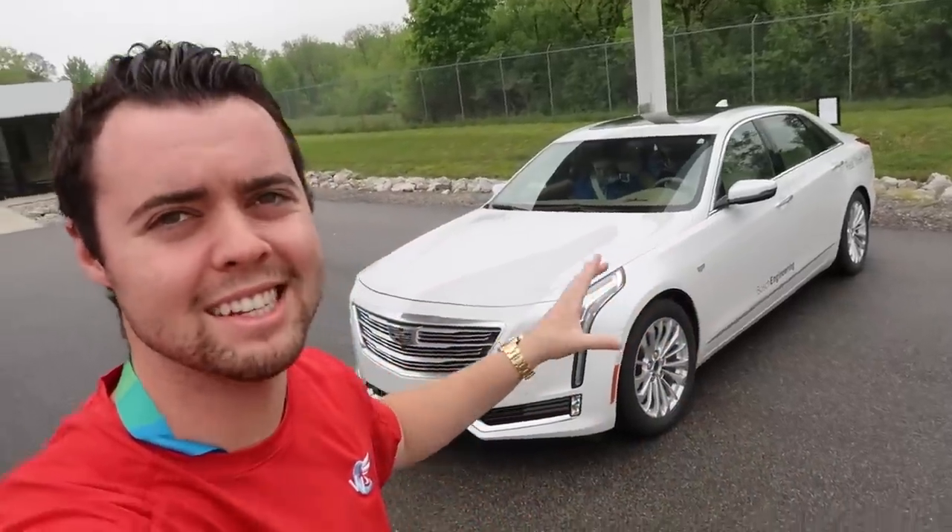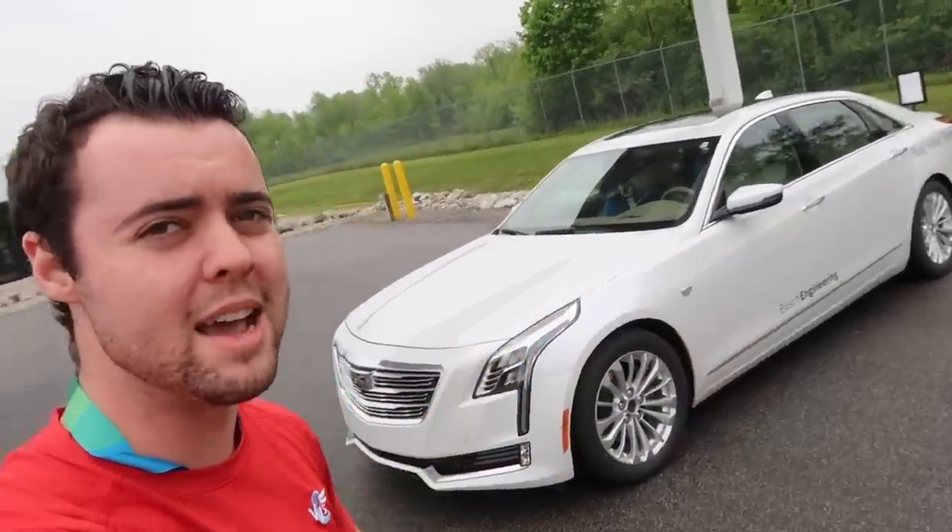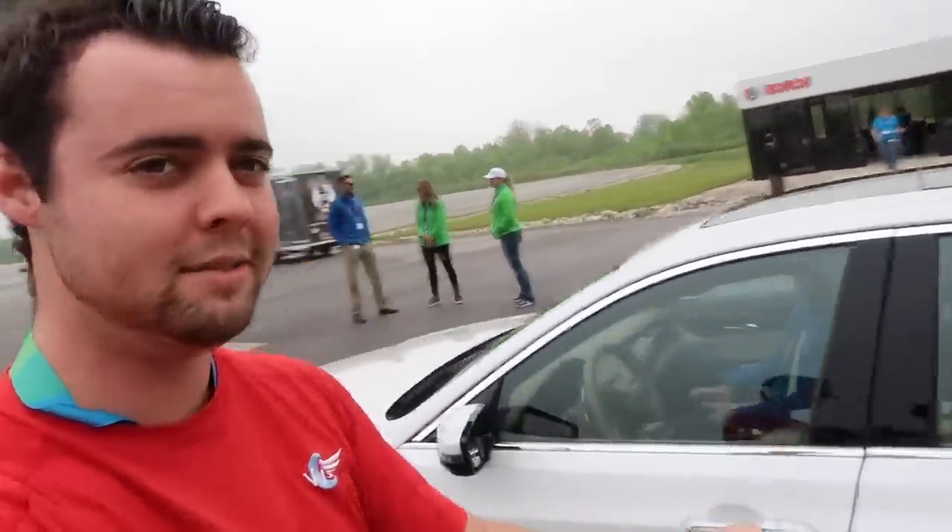Our first demonstration is in the new Cadillac CT6. I reviewed this car a while back and absolutely loved it, but Bosch has added rear wheel steering. They're going to turn it on and off to feel the difference it makes in terms of high-speed stability and low-speed maneuverability. We're about to do a slalom course with rear wheel steering turned off, then compare it again with rear wheel steering on.